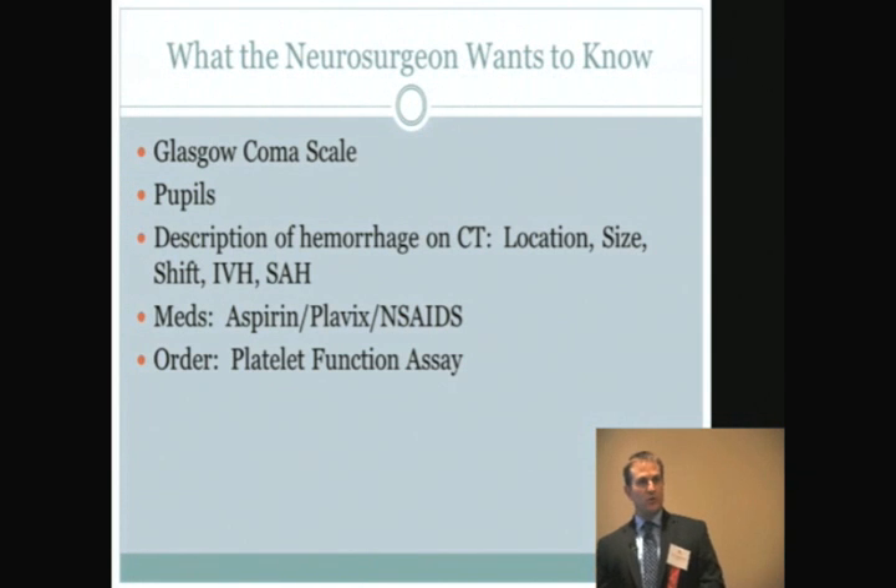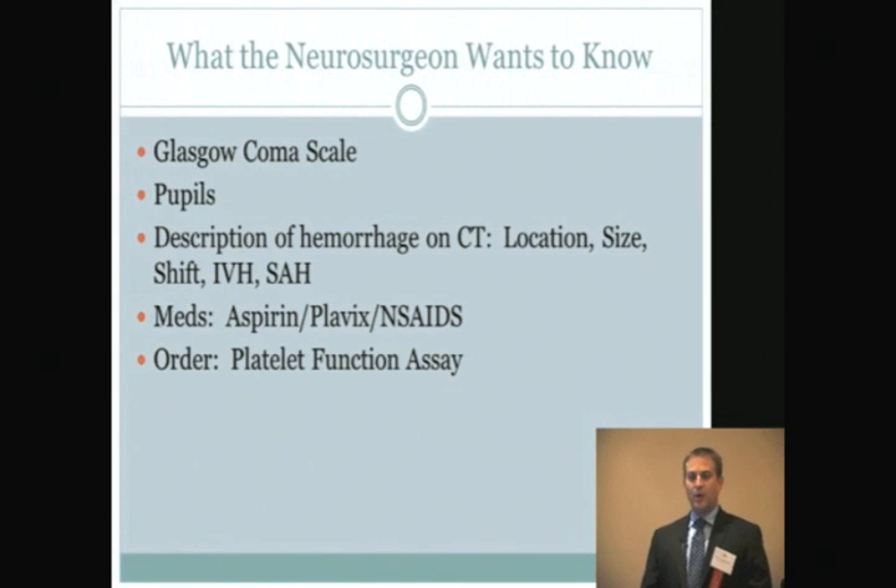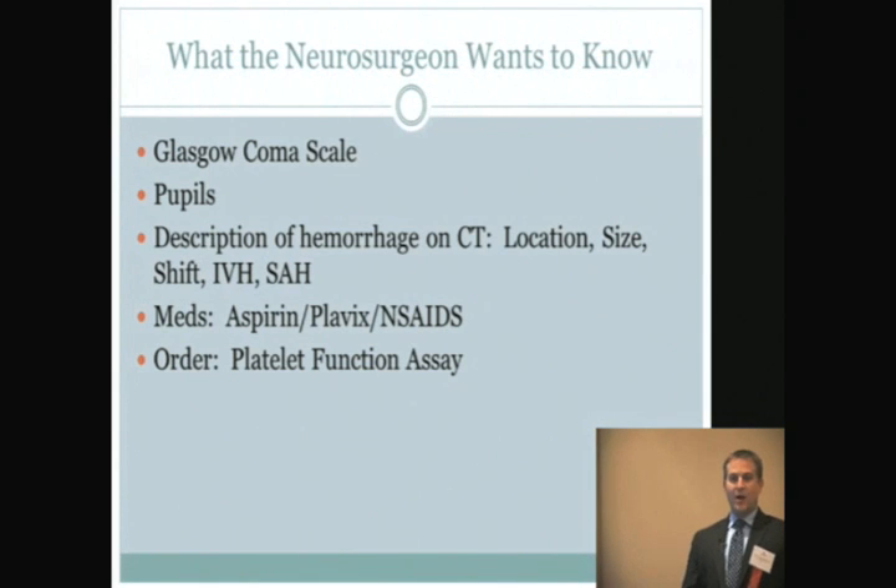They also want to know what the pupils look like — are they symmetric and reactive, and preferably assessed before we paralyze and intubate the patient if clinically possible. When you describe the CT to them, they want to know the location, the size, whether there's any midline shift, any intraventricular blood, or any subarachnoid blood.